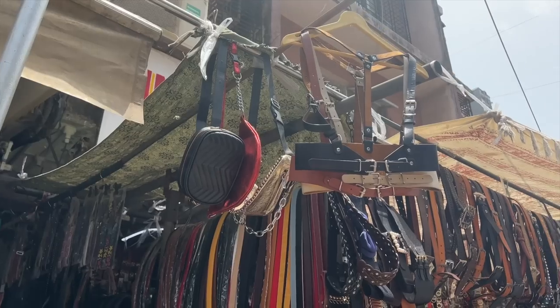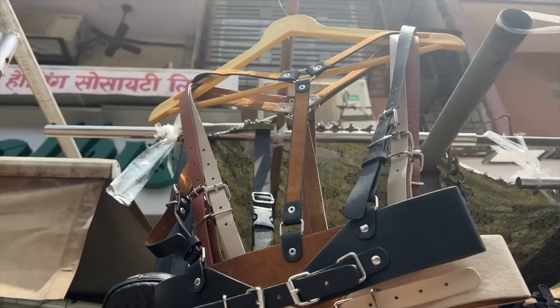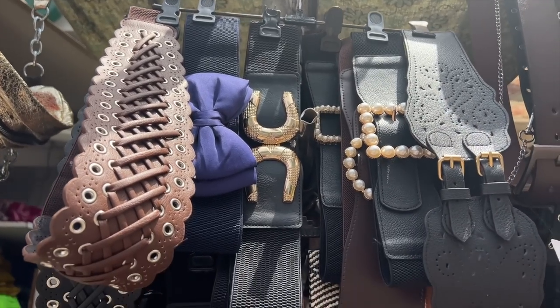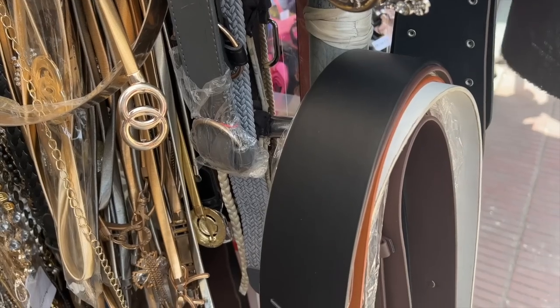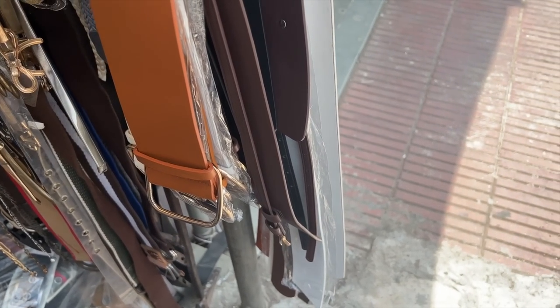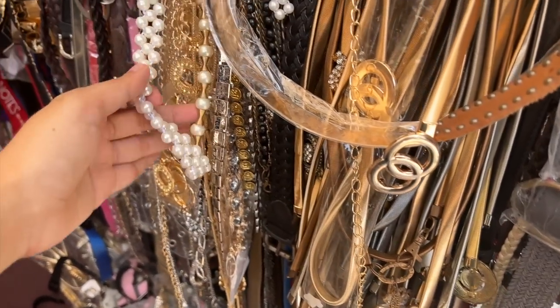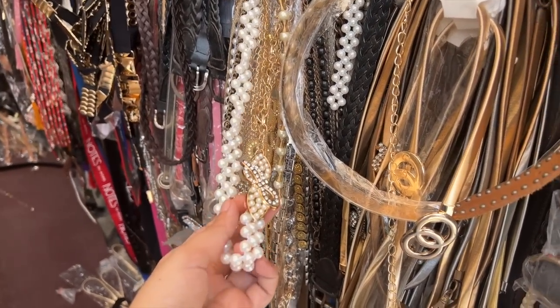The next must-visit store is Unique Belts. I actually didn't know the store's name — I said, wow, how unique the belts are here, and voila, that was the name! They had harnesses and statement chunky belts. Stuff like this online comes very pricey, from Rs. 1,200 to Rs. 1,500. But here, belts were starting from Rs. 100. Even these gold and pearly belts can be added to any Indian dress to tighten it up. You need to come here.